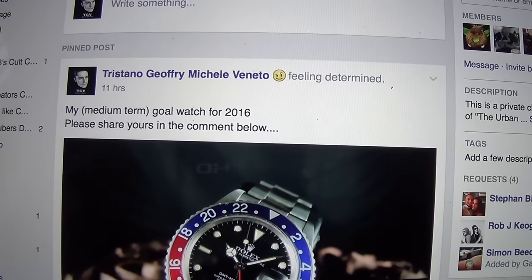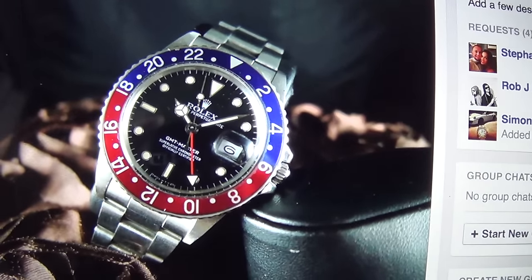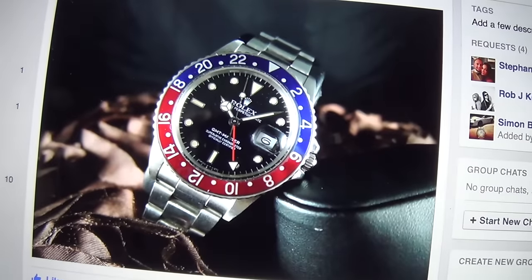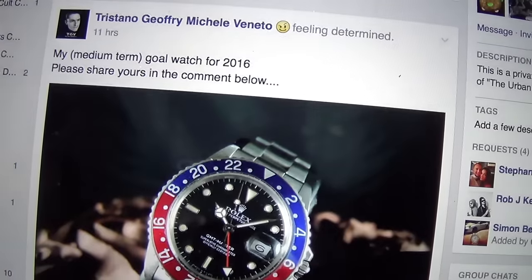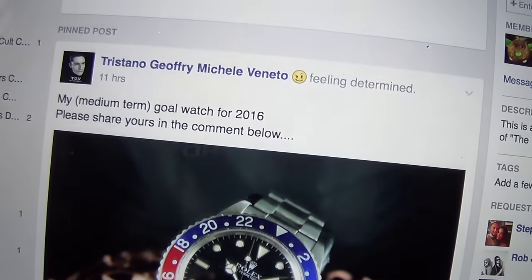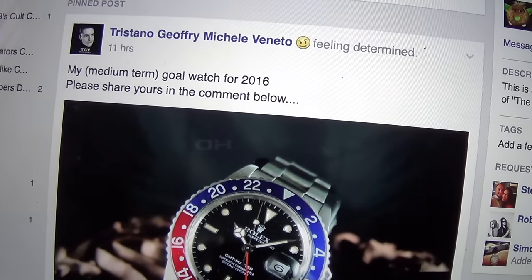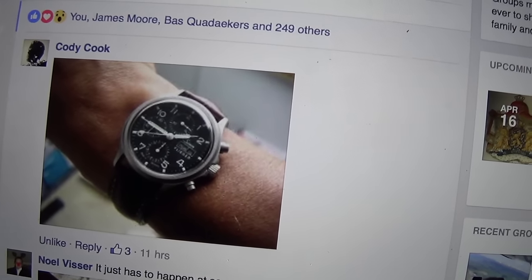The post was me sharing my medium-term goal, which as you guys know is the Rolex Pepsi — the pre-ceramic Pepsi — which I'm aiming to get by the end of the year. I found this gorgeous picture of one. I haven't precisely decided which particular model, but it's going to be pre-ceramic, most likely a 90s one. Anyway, please share yours in the comments below.